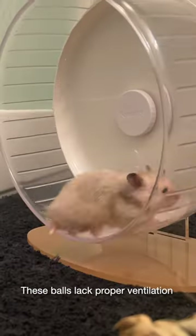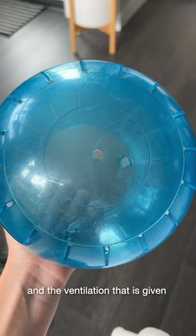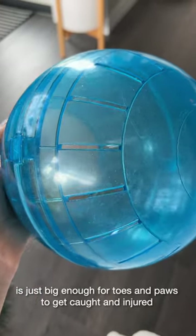These balls lack proper ventilation, which is important because when we exercise our breathing increases. The ventilation that is given is just big enough for toes and paws to get caught and injured.